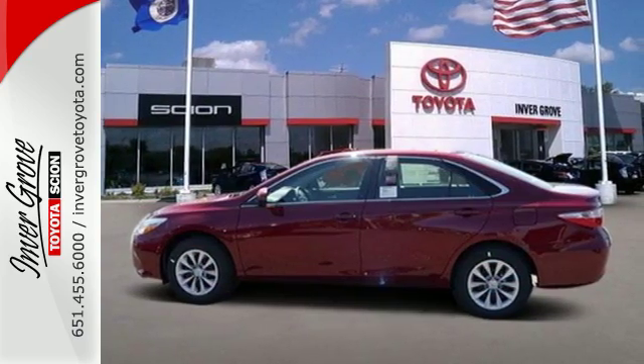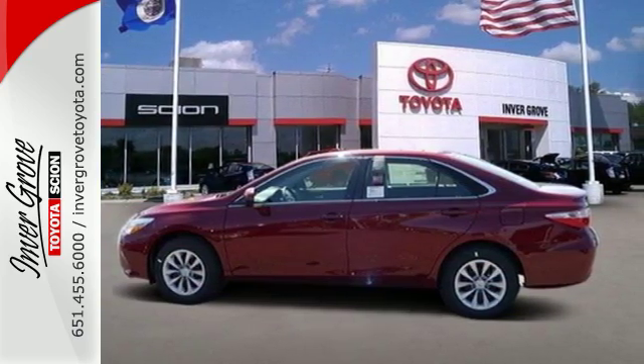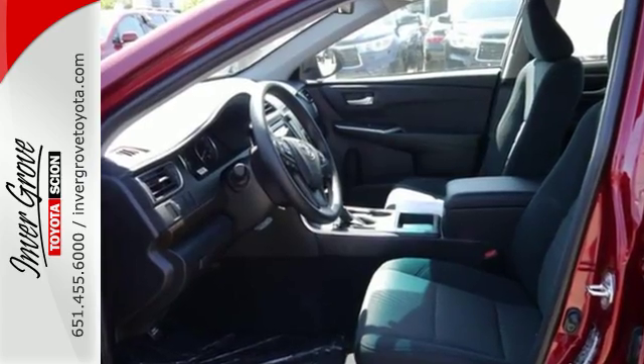Reward yourself with one of the most recognizable and reliable cars on the road. Make this Camry yours today.